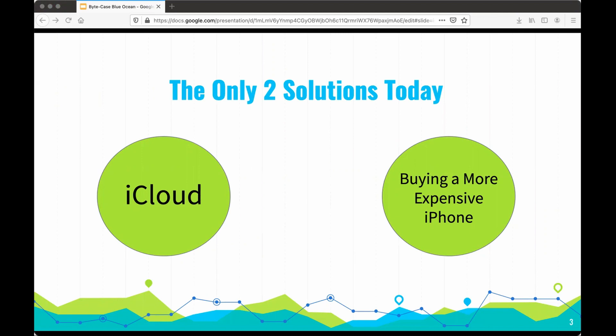However, unfortunately, according to Lucas from Computer World, iCloud data has been hacked before and isn't secure, taking iCloud out of the picture. While you can get more storage with a higher-priced iPhone, it isn't very affordable for the everyday person.